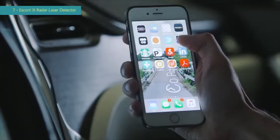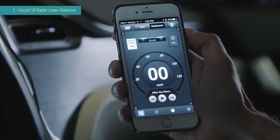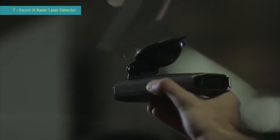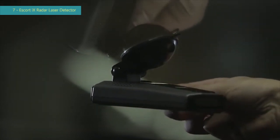For even more protection, use the Escort Live app on your smartphone and sync your detector for real-time crowdsource threat alerts. All these features, and more, are wrapped up in a new sleek design. And the iX's revolutionary new Easy Mag Mount instantly provides secure, no-hassle attachment.